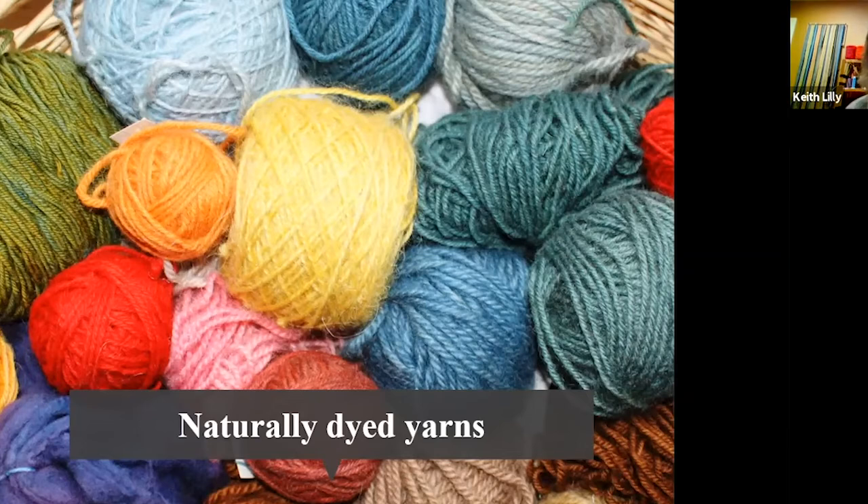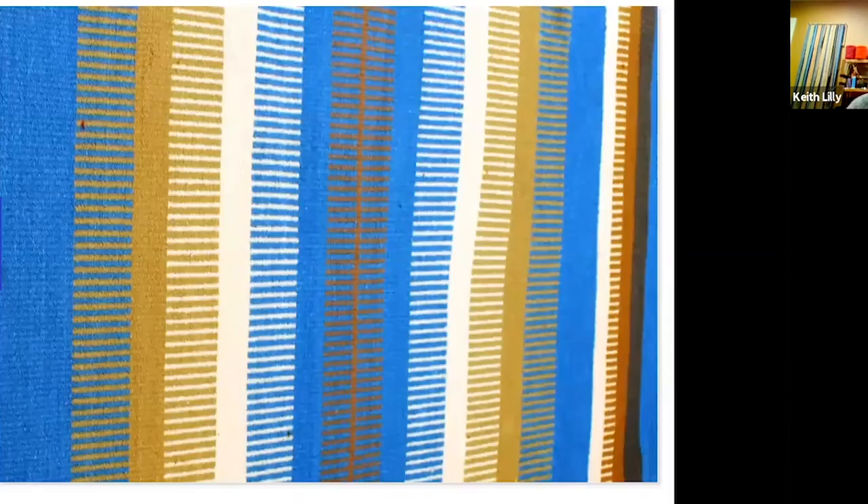All these yarns you see on the screen are all mine — samples of yarn that I have dyed. I'm a weaver, and this is a rug that I designed and wove many years ago, made entirely with natural dyes. I'll bet this rug is about 30 years old. The blues are from indigo, the browns are from walnut, and the beige color is from red sumac. Those are some of the colors you can get using natural dyes.